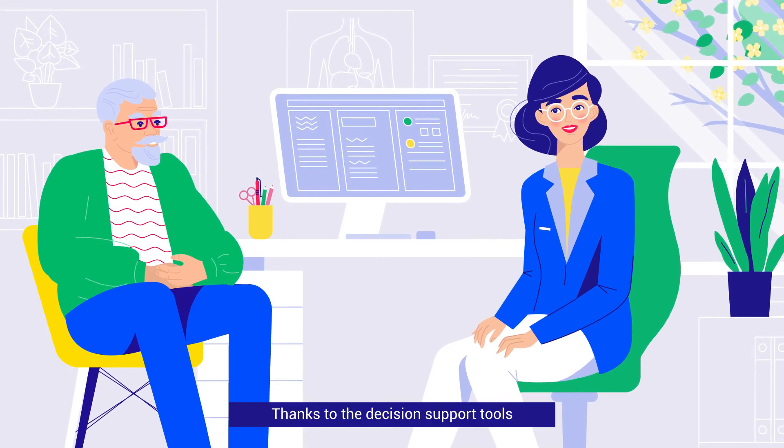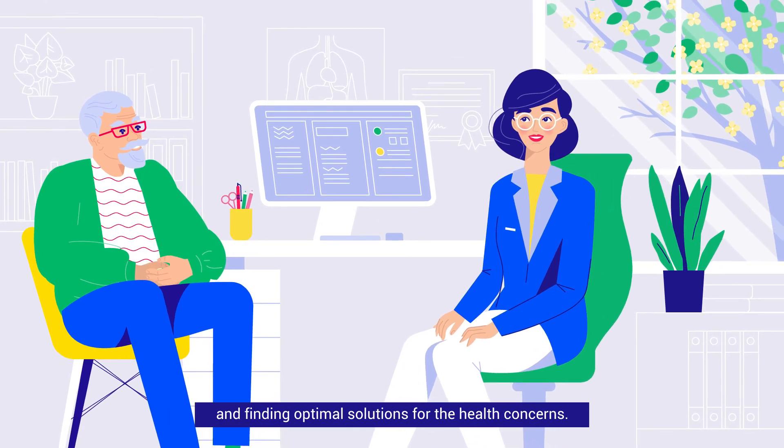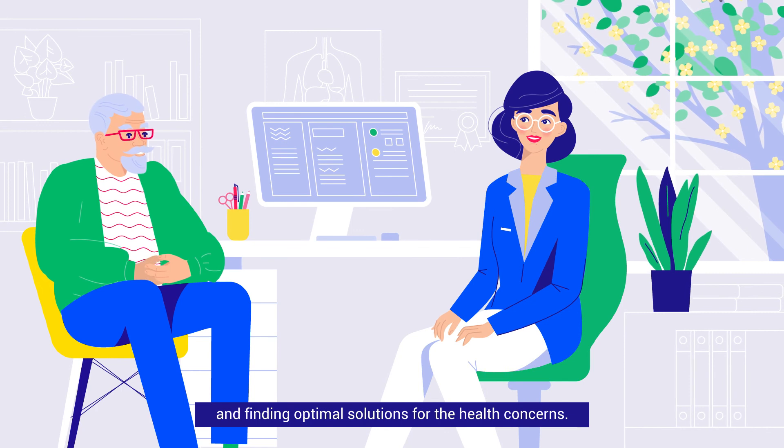Thanks to the decision support tools, the physician can spend more time listening to the patient and finding optimal solutions for the health concerns.